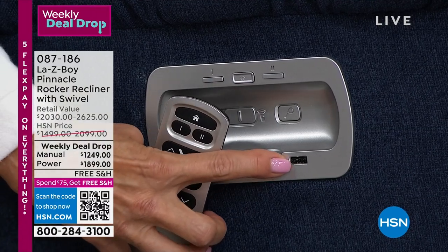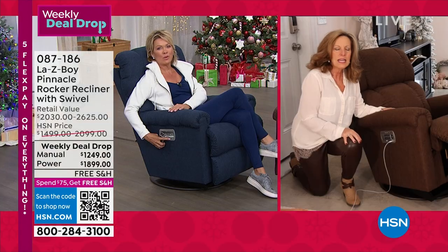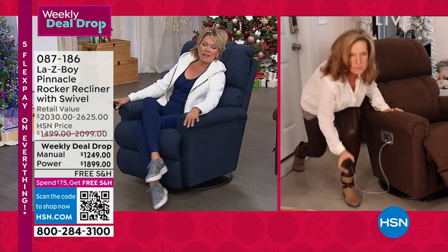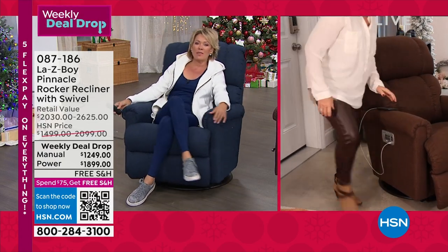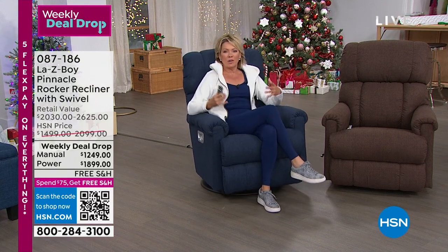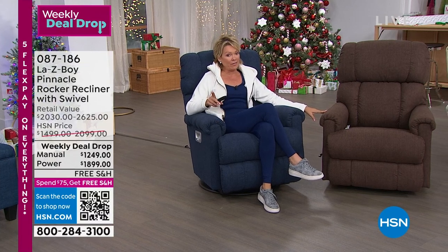I love that there's a USB port so you can be charging your phone while you're relaxing in your recliner. And I don't know if I've mentioned, but it swivels — and something about that swivel just frees you up. It's like more of a custom kind of experience. This is the first time we've done the swivel, and I love that feature.